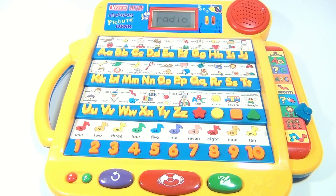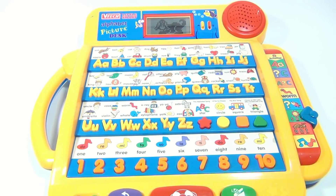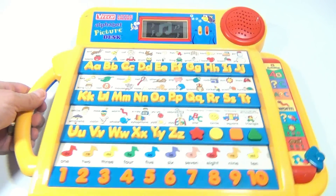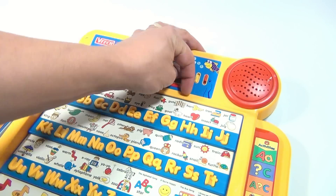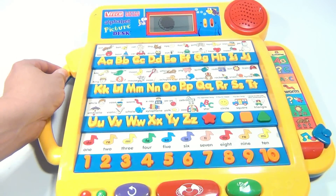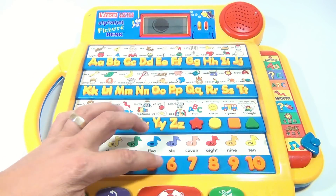It wants me to hit yes. Let's switch games — let's go to the music setting. A neat thing here too is it's got an LCD, a light that can go brighter or lighter, and then the sound volume control. The speakers are up here. This is the VTech Little Smart Alphabet Picture Desk. It's asking me — let's press the six.